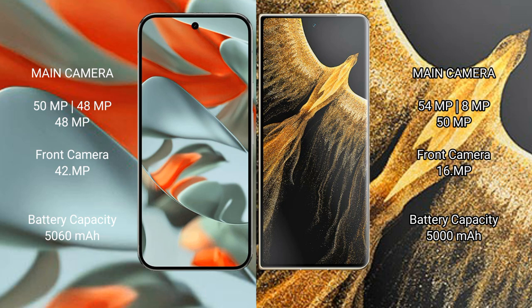The Google Pixel 9 Pro XL has a 5060mAh battery with 37W fast charging support. The Honor Magic Vs Ultimate has a 5000mAh battery with 66W fast charging support.